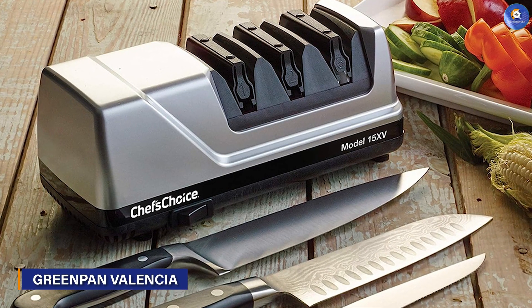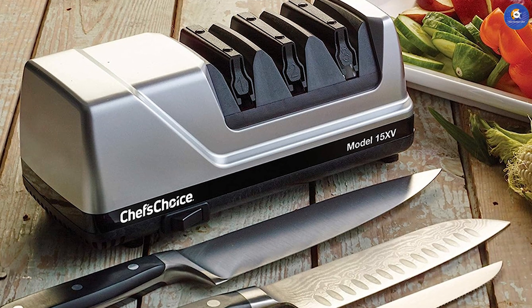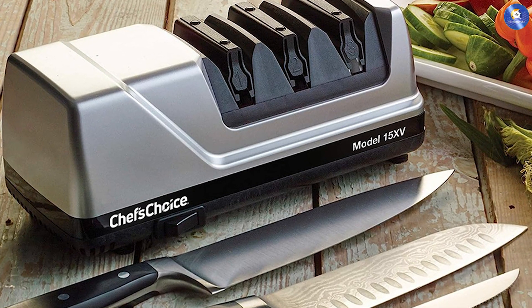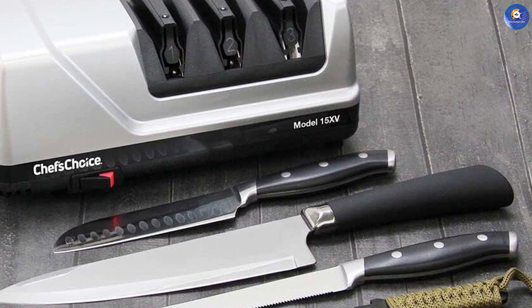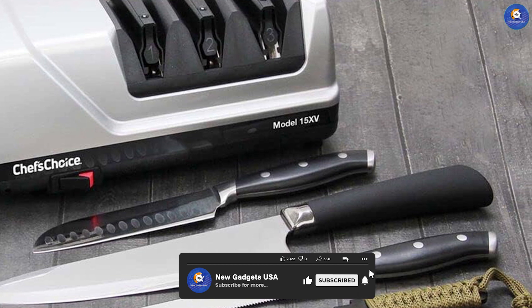Catering to serious chefs, the Chef's Choice AdSelect professional knife sharpener delivers precision and efficiency. Its advanced technology ensures razor-sharp edges with minimal effort. With multiple stages, the sharpener adapts to various blade types, including serrated knives, enhancing its versatility.